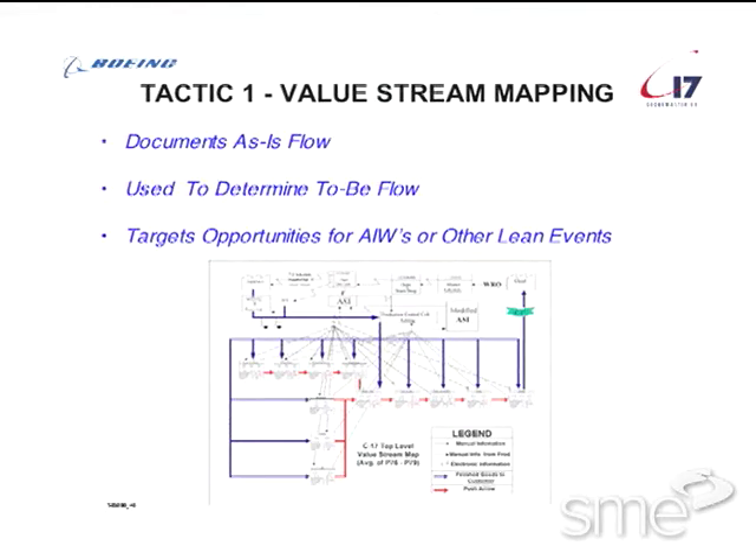The second tactic is balance the line — level loading all your work packages. Make sure you've got the right manpower. Make sure the quality and the variety of work across available work time avoids those overburdened situations.